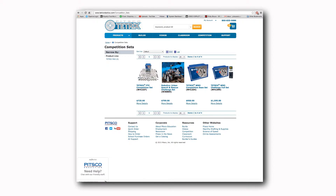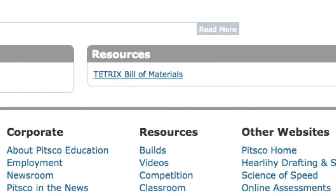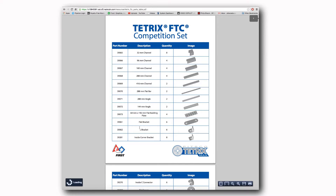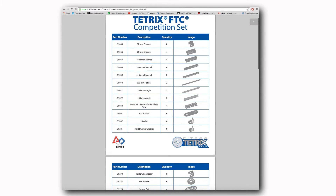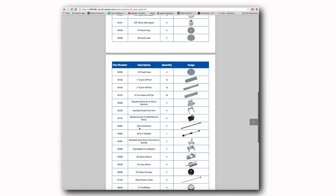One of the coolest things we've got for this set is you can actually see the bill of materials online listed for all the parts, so you get a complete idea of all the contents — both the number of pieces, the kind of pieces, and the part numbers. I would encourage you to look at that.